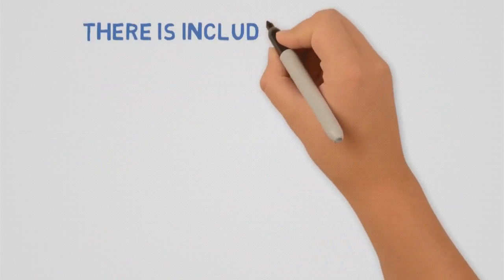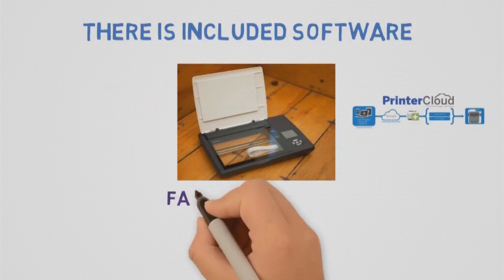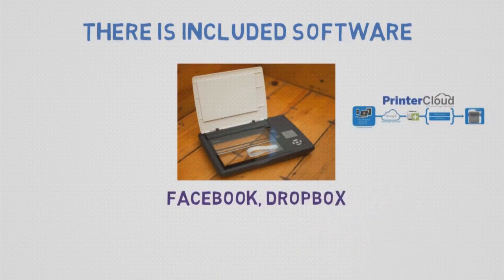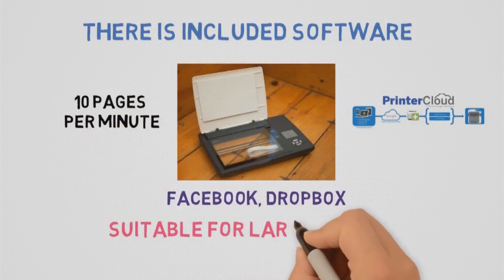There is included software which helps you organize your scans and import them directly to cloud services — and not only the cloud, but Facebook, Dropbox, etc. It scans everything fast, with speeds of up to 10 pages per minute at 600 dpi, and is suitable for even large prints.